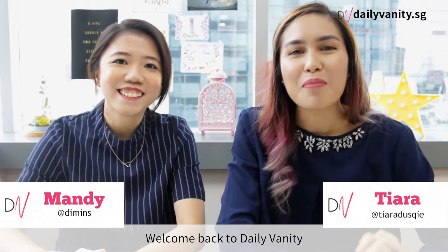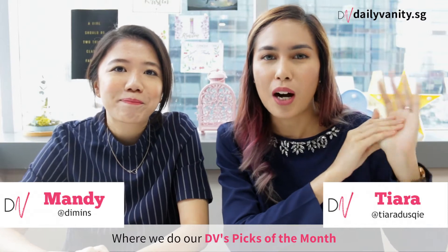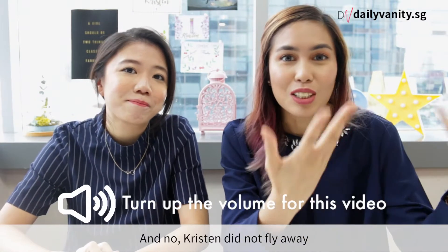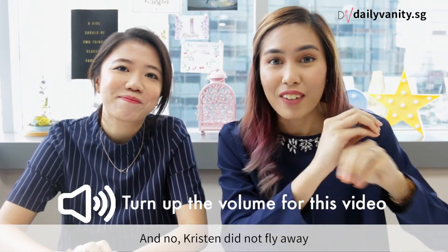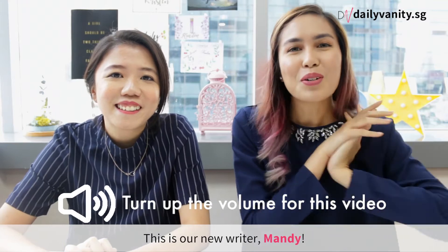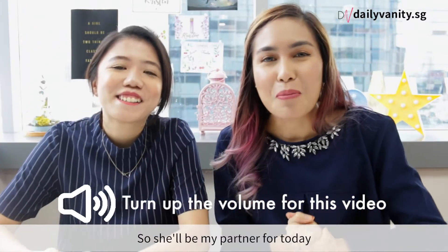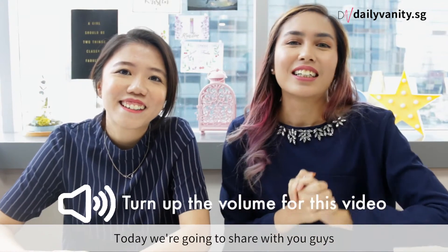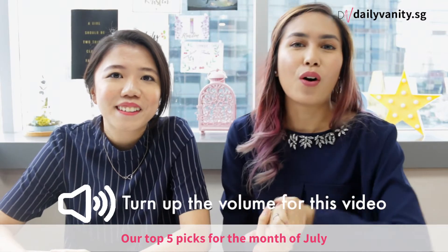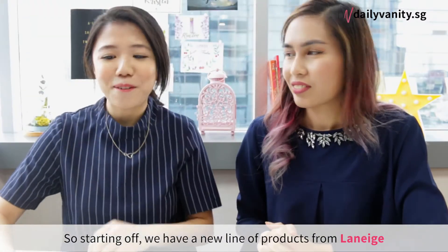Hi guys, welcome back to Daily Manatee! It's that time of the month again where we do our DV's picks of the month. Juliet/Kristen didn't disappear — this is our new writer Mandy, and she'll be my partner for today. We're going to share our top five picks for the month of July.